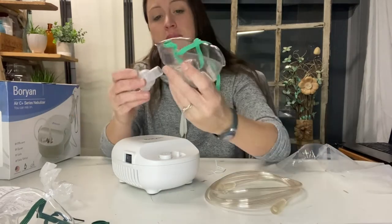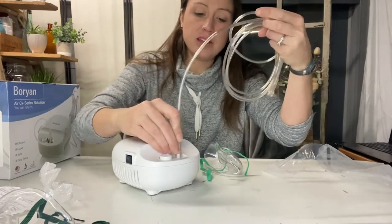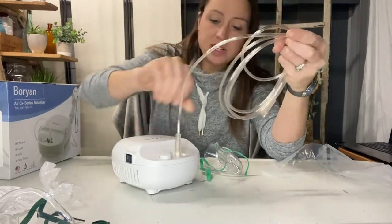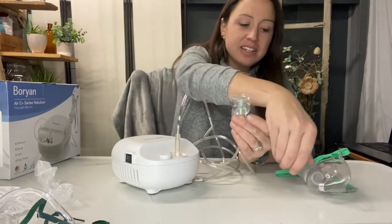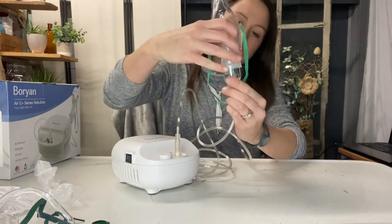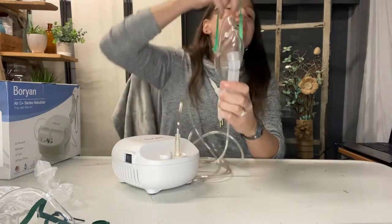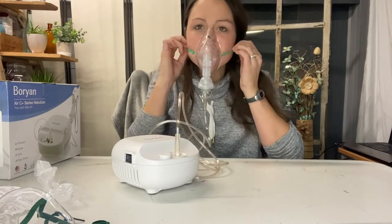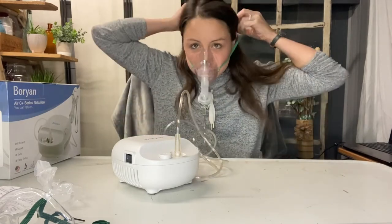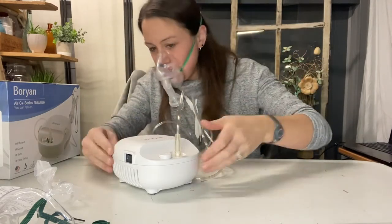Seal it up. Put it on your mask. Go ahead, hook your mask up to the nebulizer. After you put your medicine in, go ahead and attach your mask and twist it on. Put it around your head. And go ahead and turn it on.